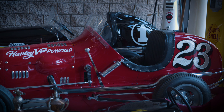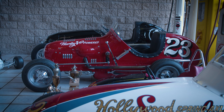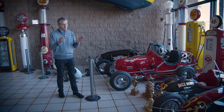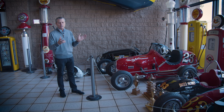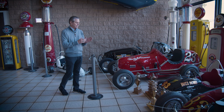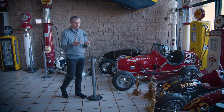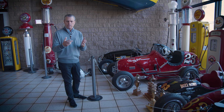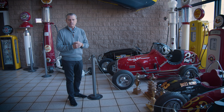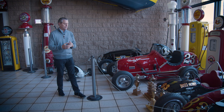Pre-war they ran all sorts of motors in midgets. After the war, it was pretty much V8-60 — the small 60 Ford flathead — or the Offenhauser. If you had the money and were really a top dog, you ran the Offenhauser four-cylinder midget engine. Those who didn't have money, including people like Vic Edelbrock Sr., ran a Ford V8-60 — ran it very well. A lot of people didn't realize he was running nitro in the fuel, and that's why the car ran so well.